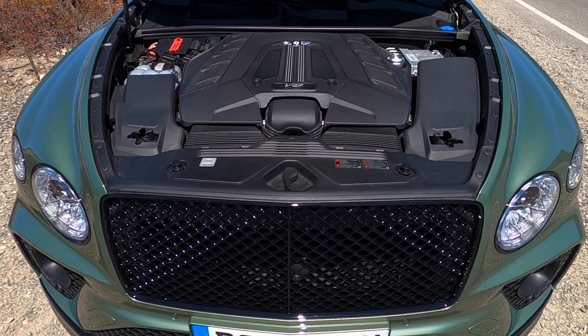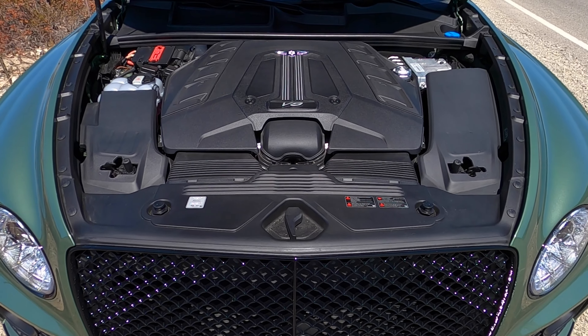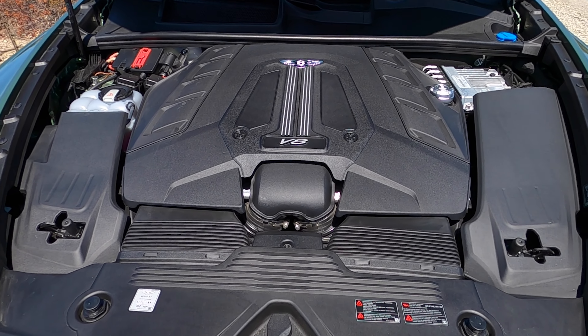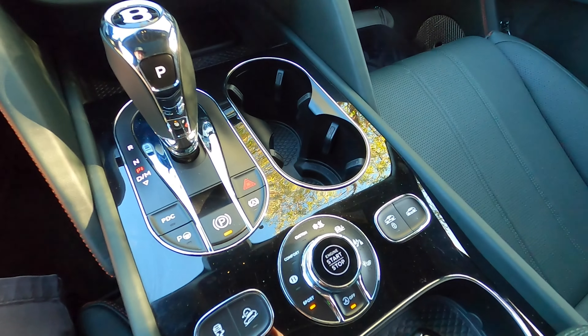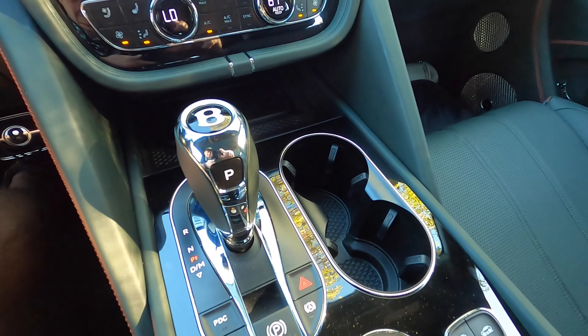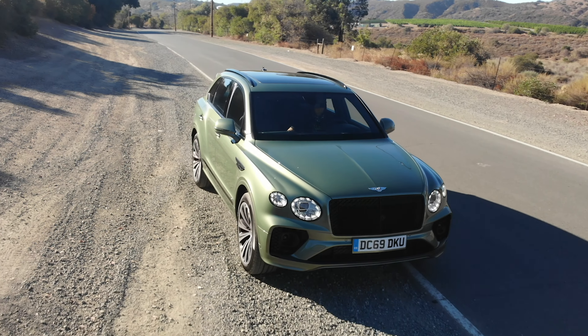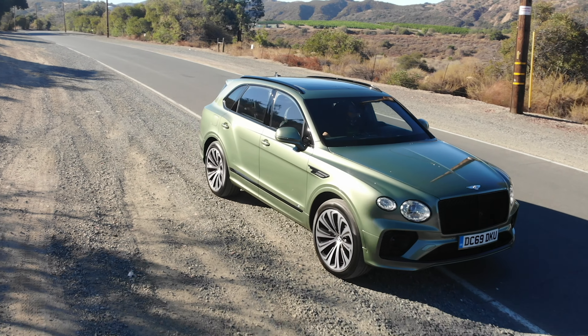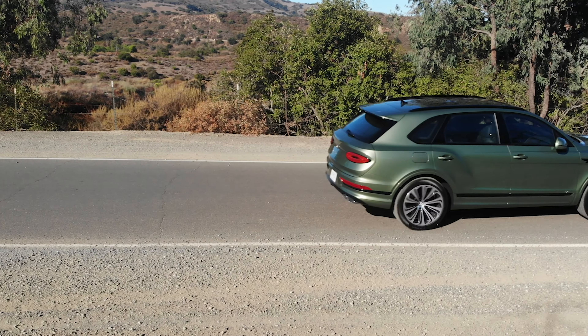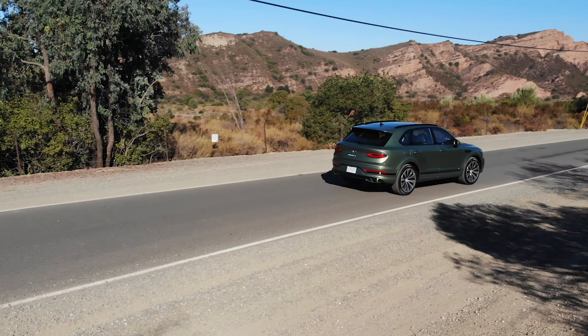Powering the big bad Bentayga is a twin turbocharged four liter V8. It makes 542 horsepower and 568 pound feet of torque, and it is backed up by an eight-speed automatic gearbox. Permanent all-wheel drive, there's a center differential, and an open rear diff that can be electronically locked.